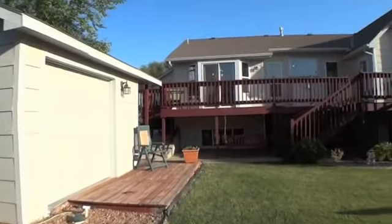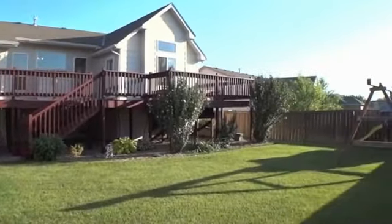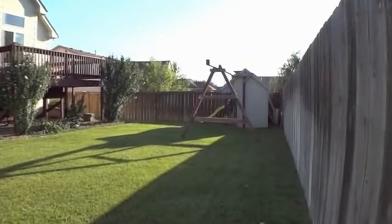The backyard is great for entertaining or simply relaxing on the massive deck that stretches the length of the house and boasts a sunken hot tub just outside the master suite.